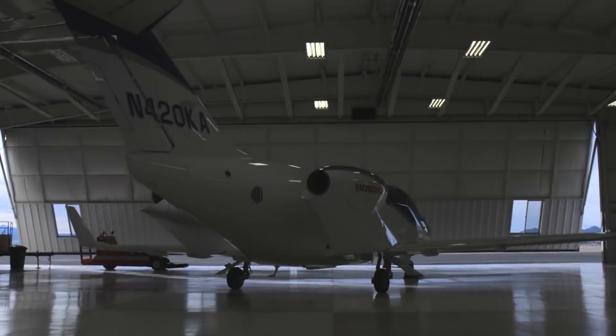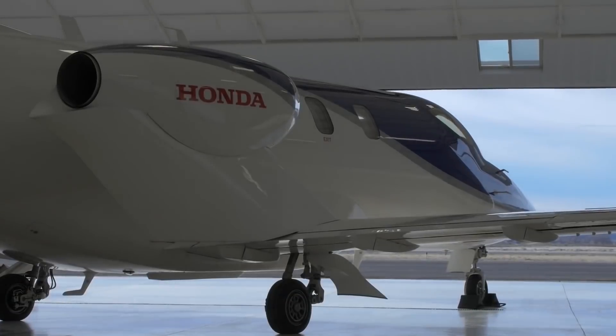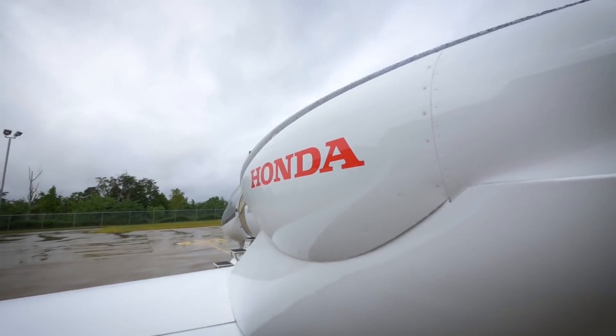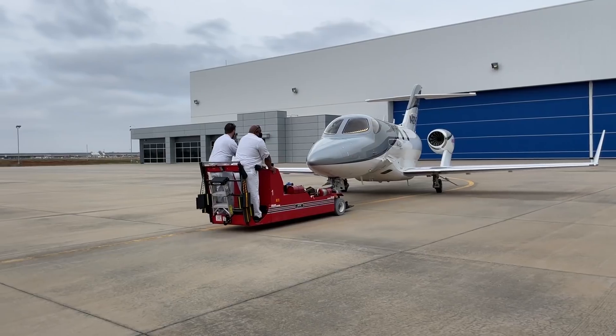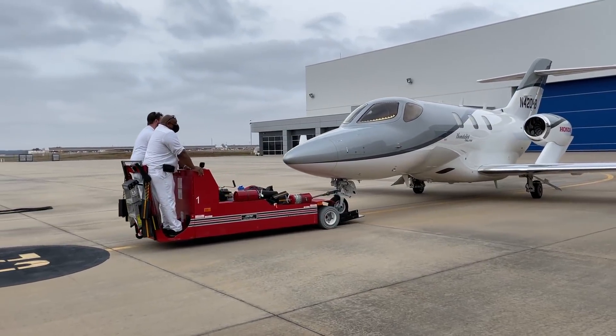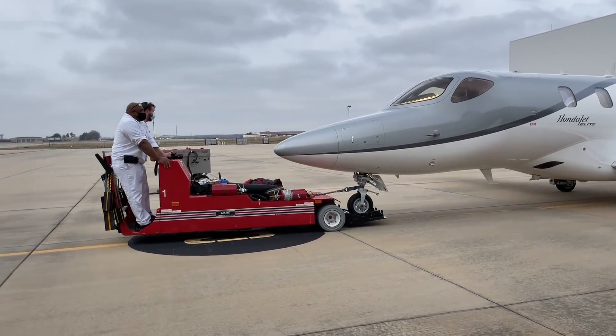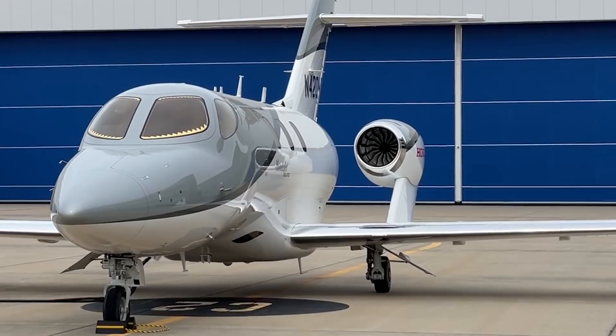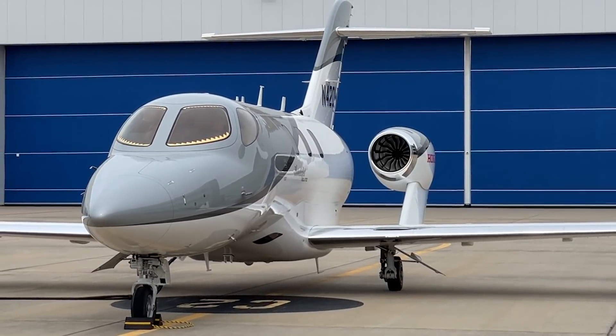Hello Aviators, Sky here, and we didn't have something light and pretty for a while. Our today's hero is the brainchild of an eminent Japanese carmaker and an example of its expansion into the world of aviation — quite a successful example. Introducing a small business jet with a big set of interesting features: the HA-420 HondaJet.